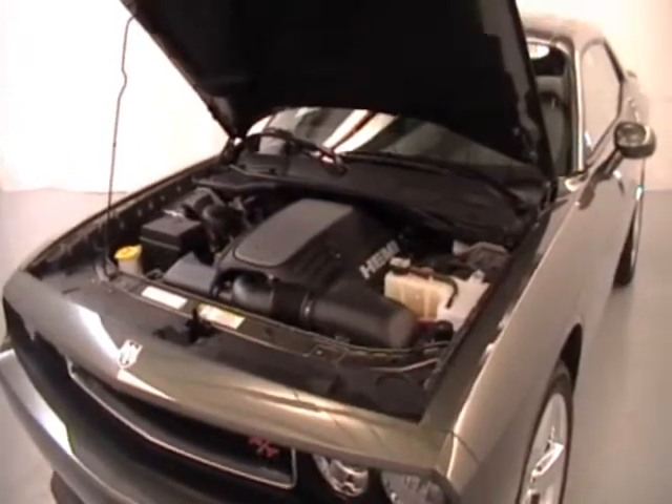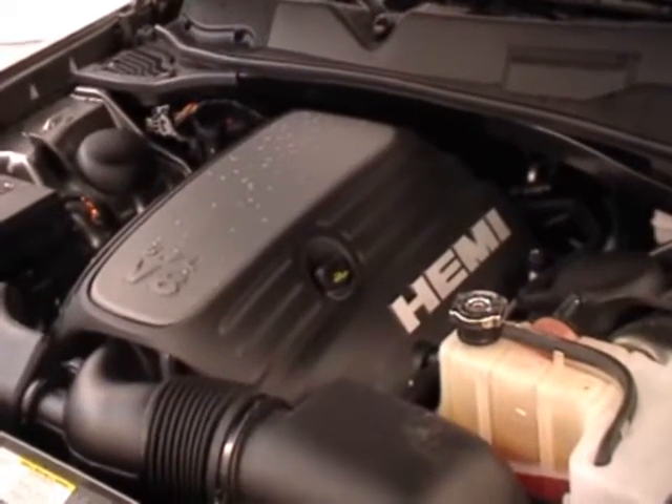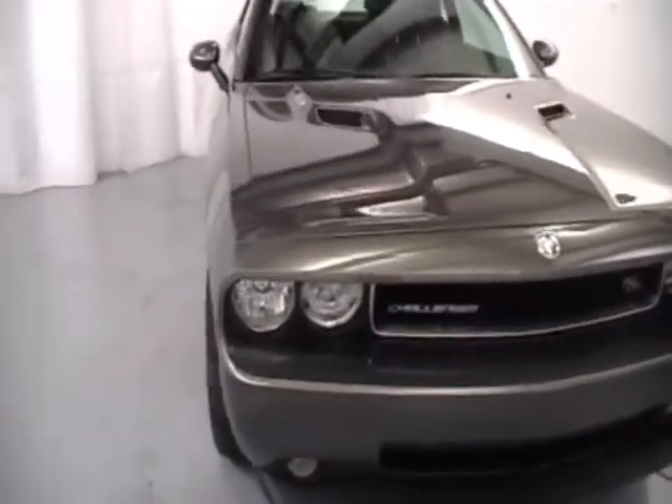and enough power under the hood with the Hemi-equipped engine to get you to your destination in style with a sleek exterior.